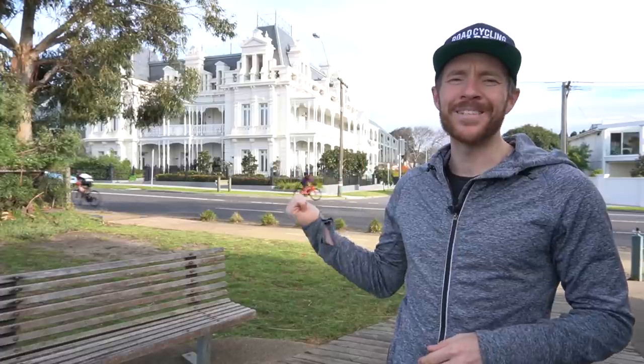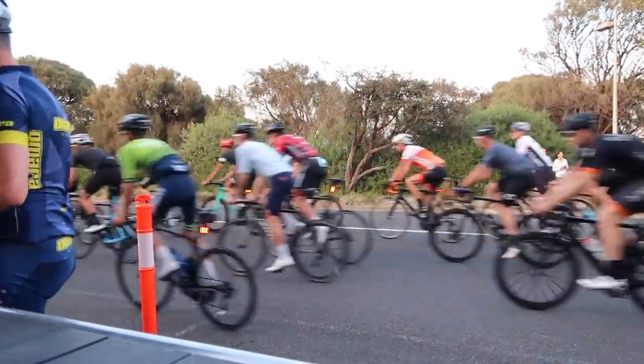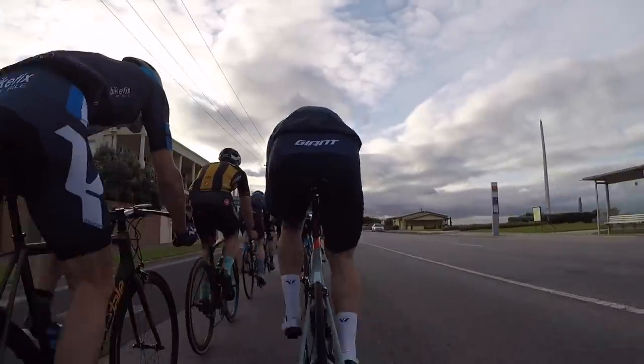Behind me is one of the busiest cycling routes in the world — Beach Road in Melbourne, Australia, where every day thousands of cyclists ride up and down this road to either commute to work or to get in their daily exercise.